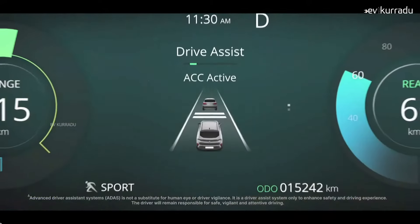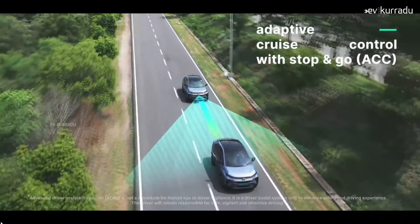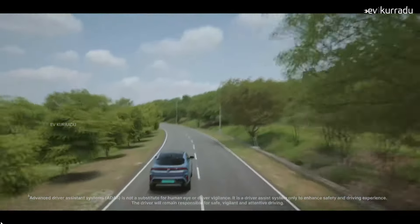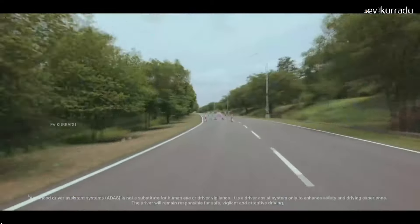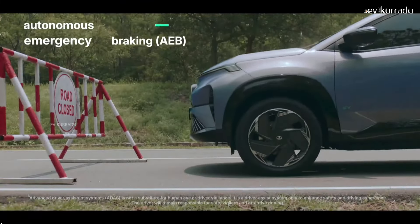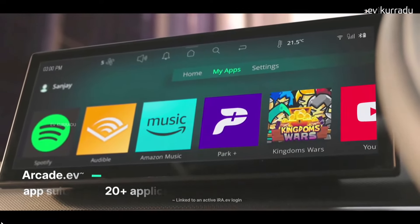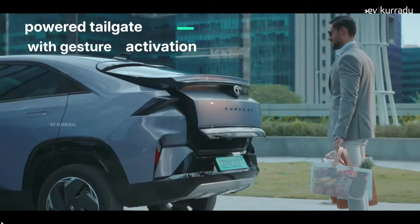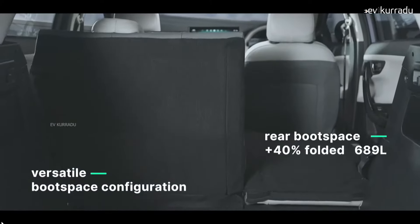This is a Tata Motors feature. Additional features include auto-curtain flush doors, a boot space, a frunk storage area, cloud connectivity, connectivity apps, and six-way power-adjustable connected seats.